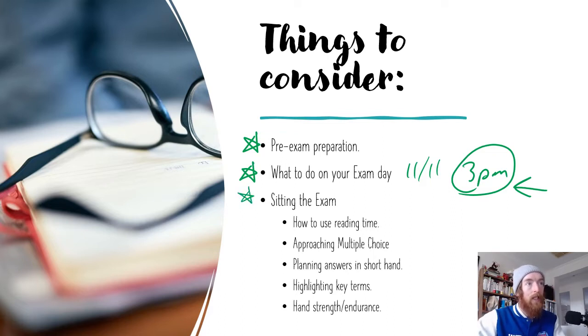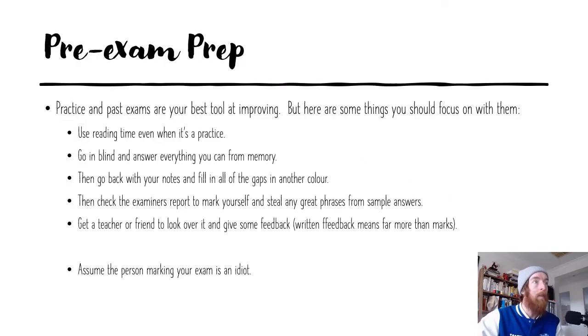When you sit the exam, how should you use that 15 minutes of reading time? Probably haven't thought too much about that. How you should approach the multiple choice questions, how to plan out your answers in shorthand to make sure you're including everything in that mark allocation, why you should be highlighting key terms, and the importance of hand strength and endurance now that you haven't been writing by hand for most of your VCE.